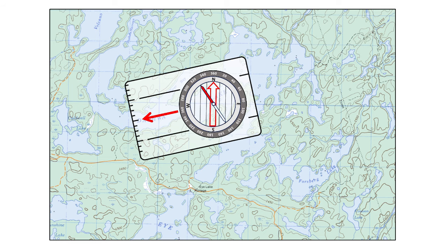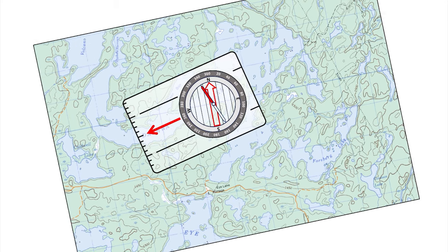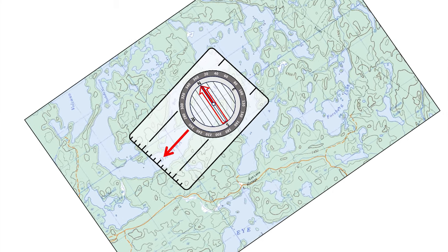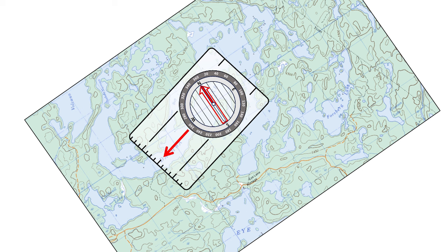Now our compass is all lined up with our map. Our direction of travel arrow is pointing the direction we want to go and the orienting lines are aligned — they're parallel with the UTM grid. So now what we're going to do is rotate the map and the compass until the magnetic arrow is inside the orienting arrow, often referred to as red in the shed. I'm headed right for that gap. It's due west of here.